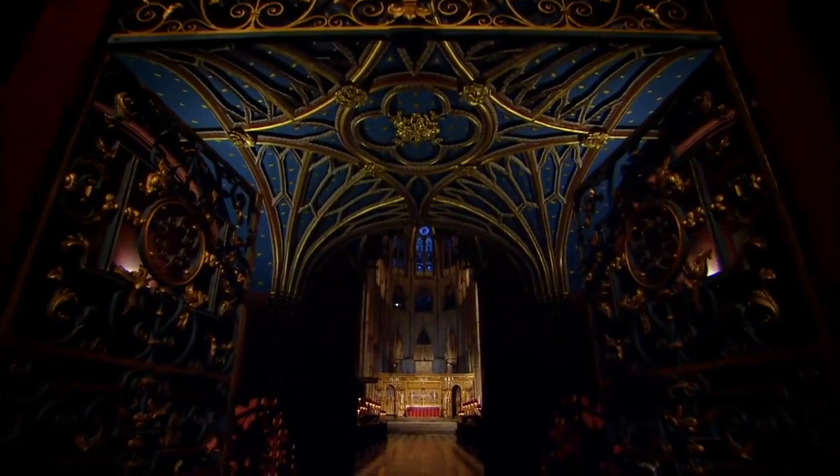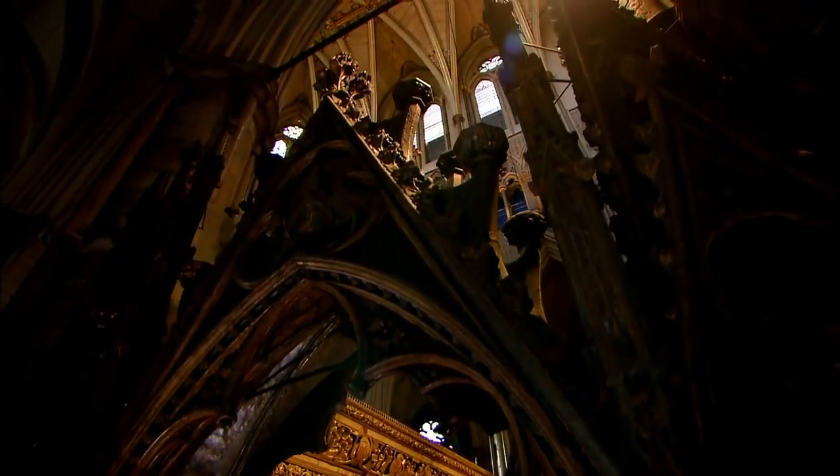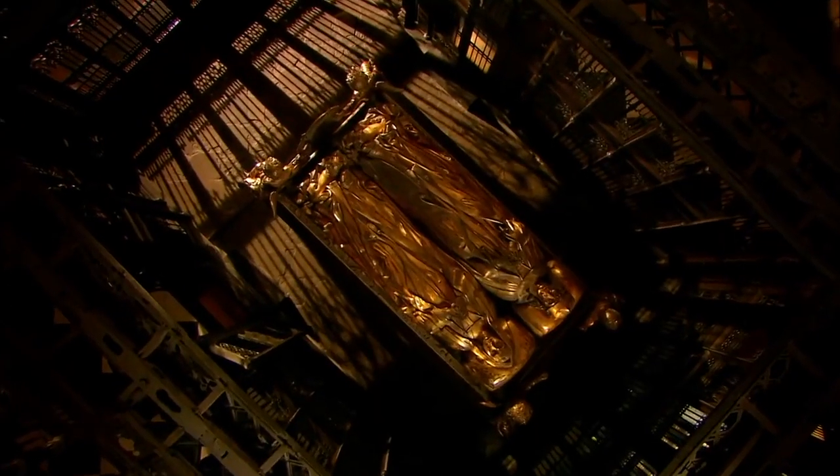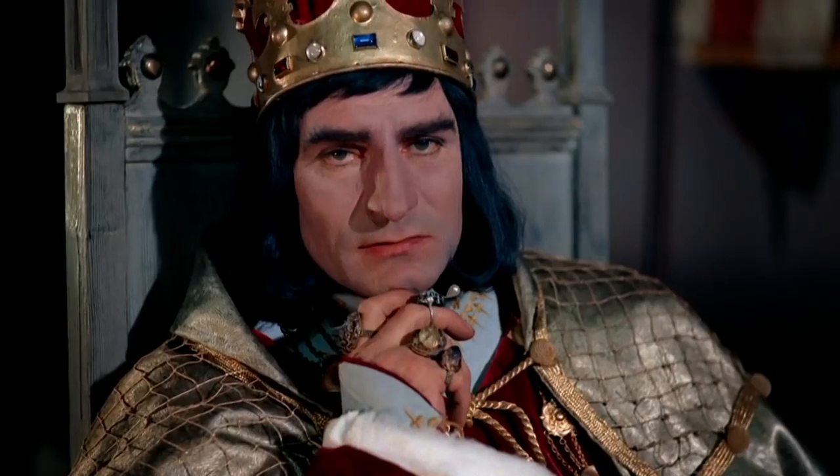For centuries, our kings and queens have been laid to rest in the finest tombs. But for 500 years, the body of one of them has been missing. Our most infamous monarch, Richard III.